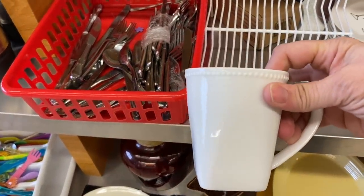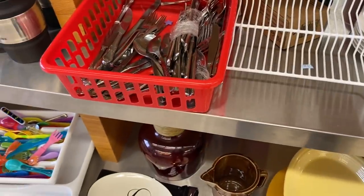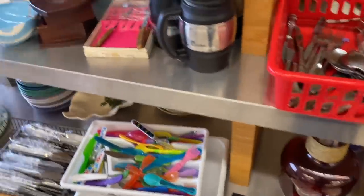I'm always drawn in by white dishware, and I thought these coffee cups were really pretty. They did say Palm restaurants and made in China.